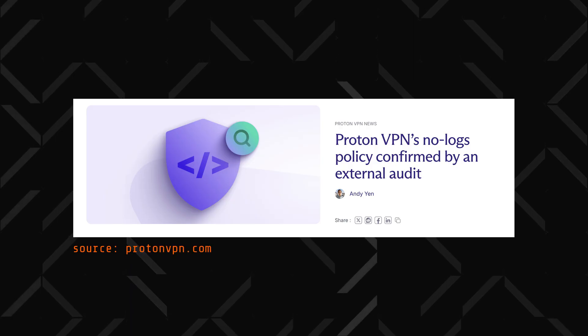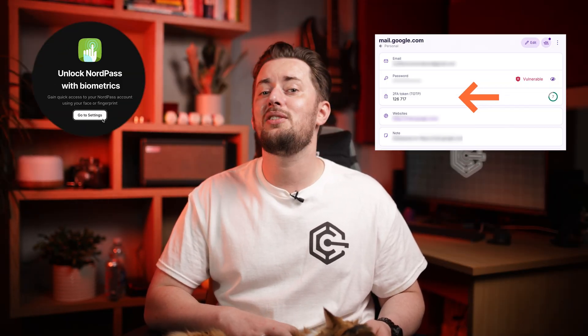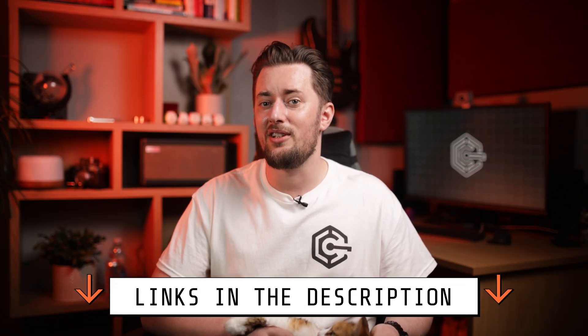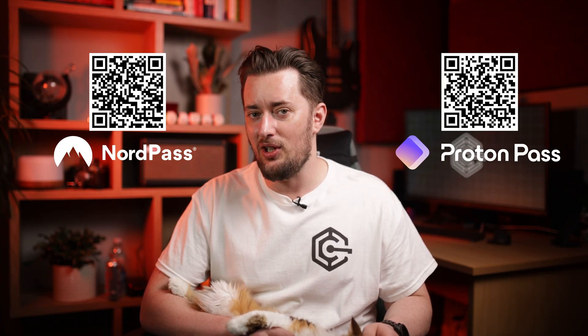These are the main reasons why I chose to do a NordPass vs ProtonPass comparison — and the fact that they don't lack additional security features either, from biometric authentication and 2FA to data breach scanners. So if you just want a reliable password manager, you can pretty much pick either one. And if you want a significant discount, check the video description or scan one of these QR codes.